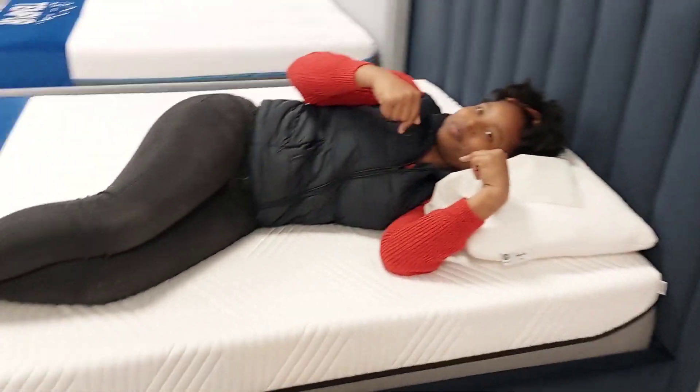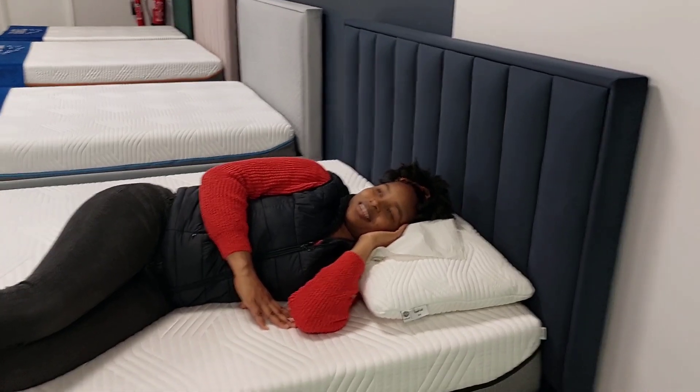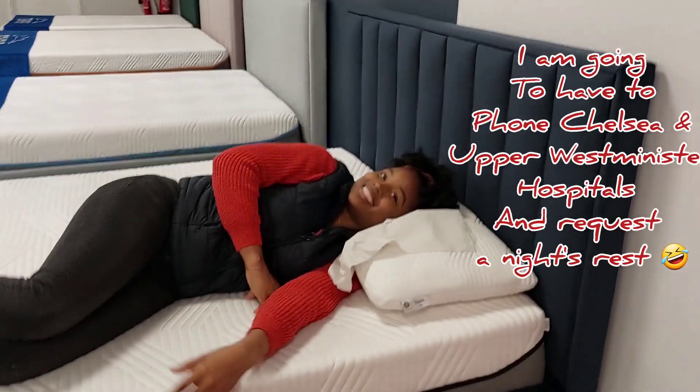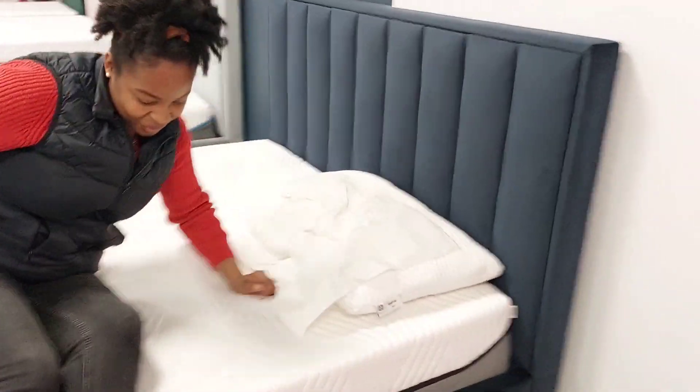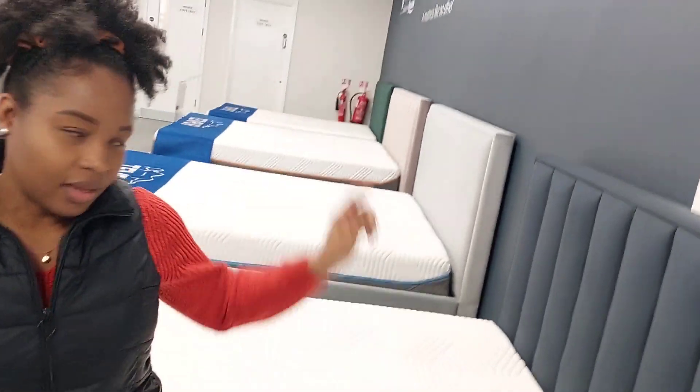A hospital has this bed? Yes. Which hospital? Chelsea and the Westminster Hospital use this. So you've got this one and then you've got the firm one, which might be a bit better for you, like the green bed.